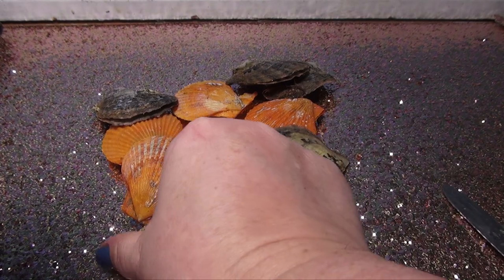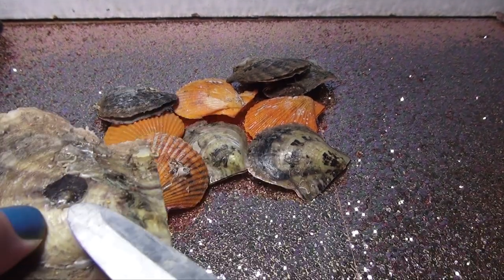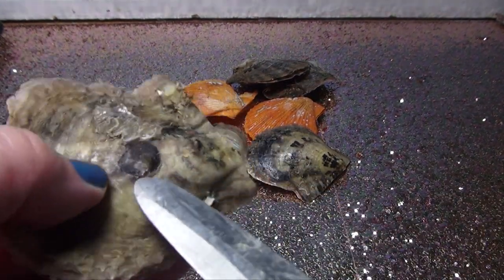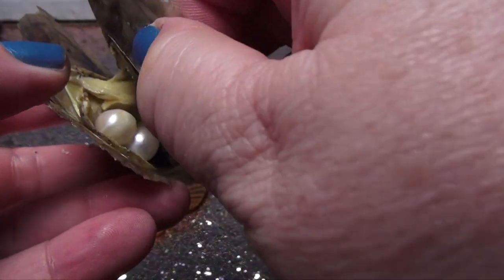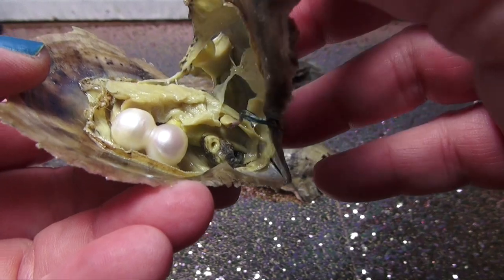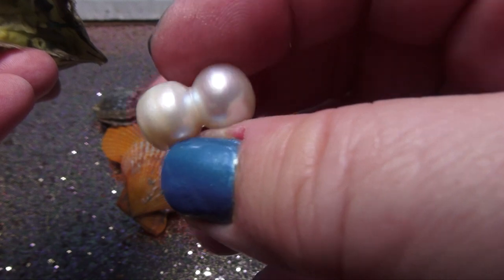It just popped off - nothing. And then this one... I don't think I can get it off, but let's see what's inside of here. Whammo! Giant pearls - look at that!